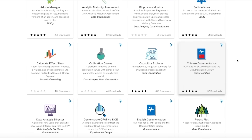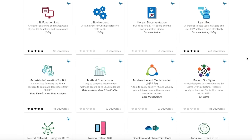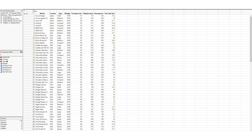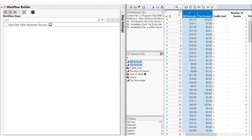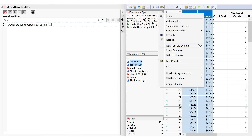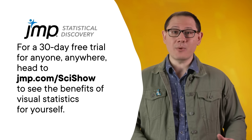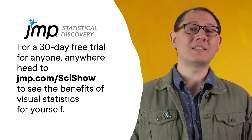This SciShow video is supported by JMP, a statistical analysis software that makes powerful analytics quick and accessible — financially accessible. The new JMP marketplace has tons of free features, like pre-made applications, add-ins, data connectors, and other JMP extensions. So not only can you customize the software to suit your needs for a great price, but you can do it without coding. And if you want to code, you can, with JMP's scripting to automate repeat analysis. Plus the Workflow Builder, which lets you share processes with colleagues, so that you can standardize best practices and boost reproducibility. JMP offers a 30-day free trial for anyone, anywhere. You can check it all out at jmp.com/scishow to see the benefits of visual statistics for yourself.